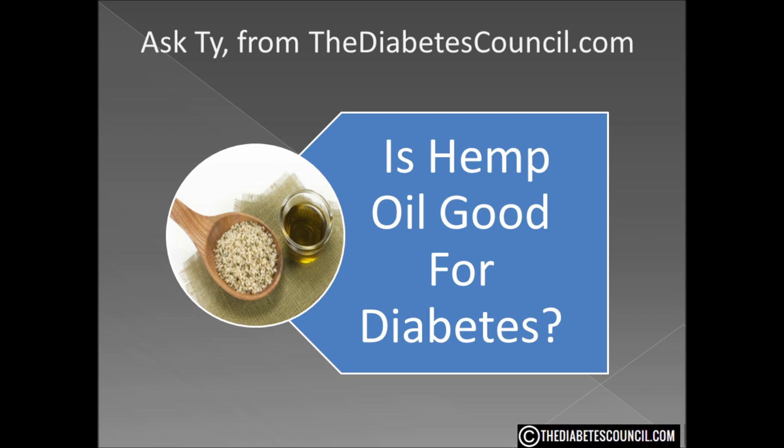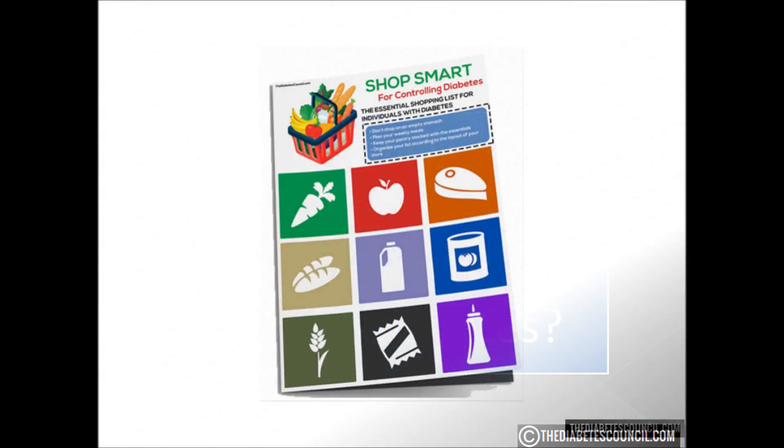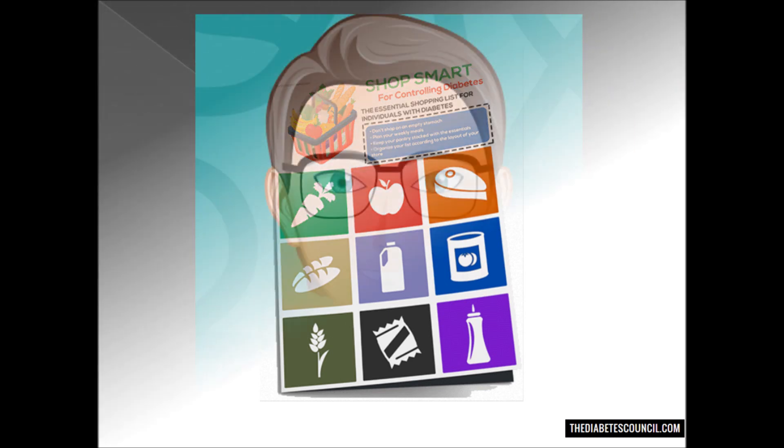Don't forget to get your diabetes management book by clicking the link in the description box below, and as always, if you have any other diabetes-related questions, just let me know.